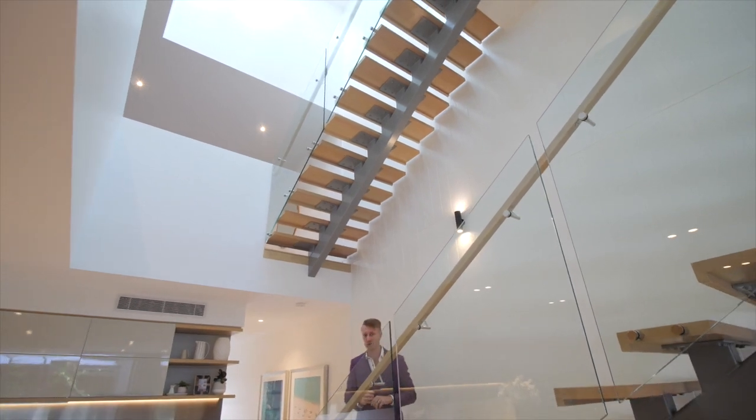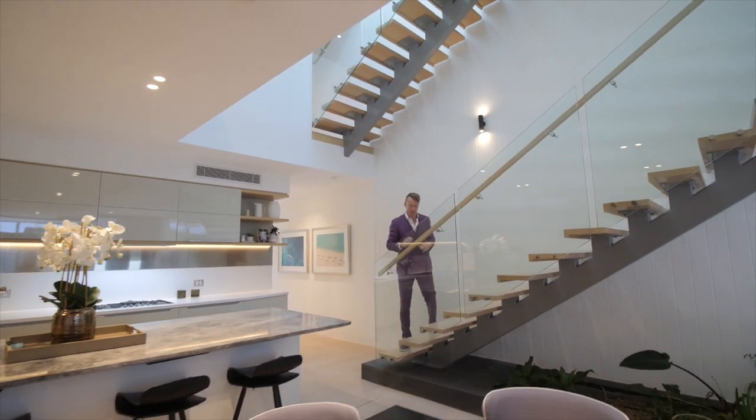I'm going to head up to the second level. I'm going to let you sneak up in the lift, and I'll see you up at the media room.